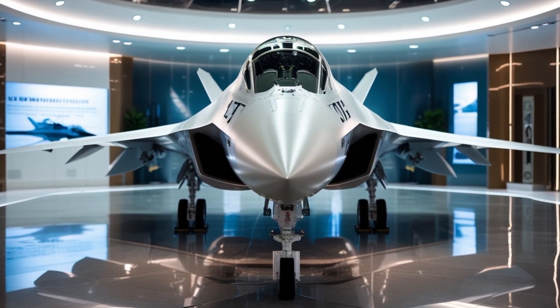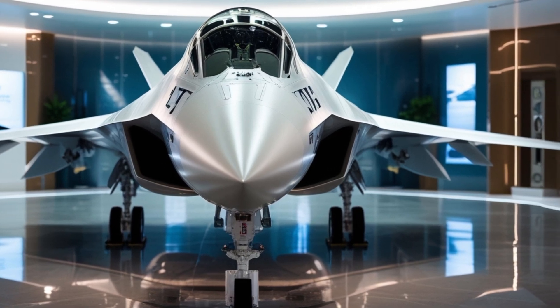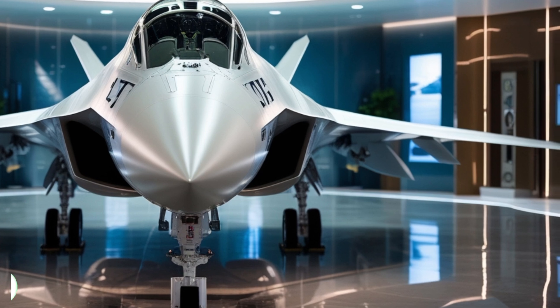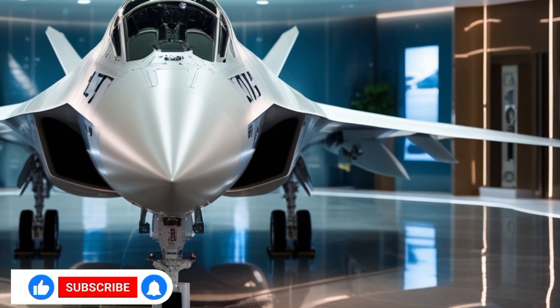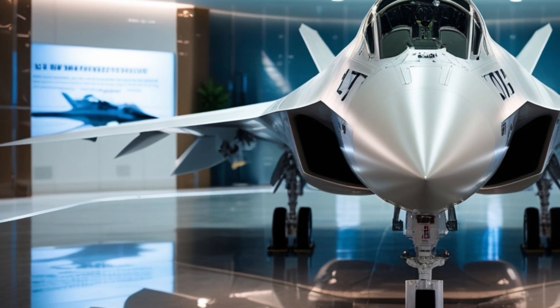Welcome to MVP Motors, where innovation meets power, from ground-shaking hypercars to sky-dominating military machines. If you love cutting-edge vehicles, make sure to hit that like and subscribe button and join our journey into the world of modern engineering marvels.